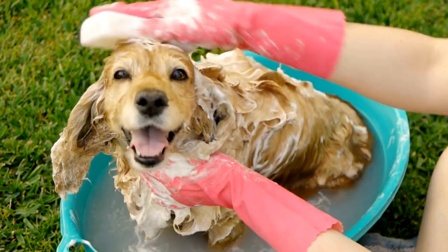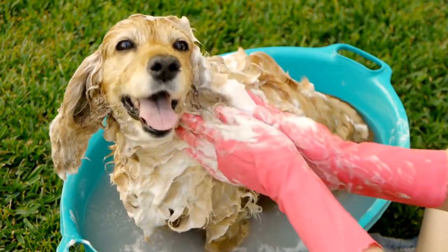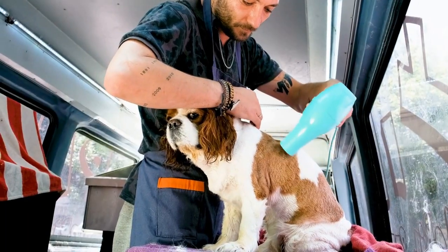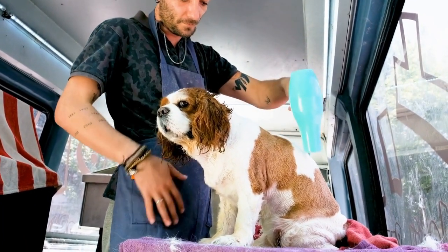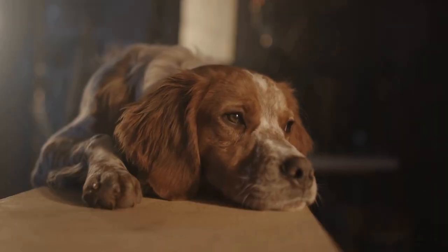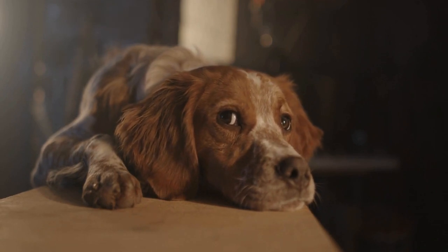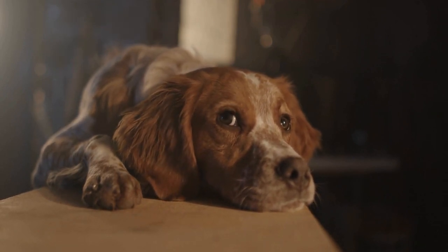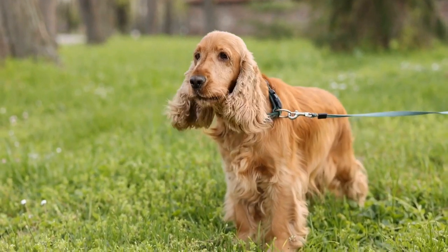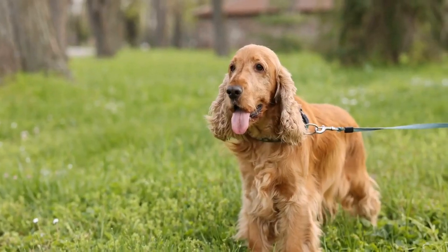Four: Keep the nails trimmed. Trimming your Cocker Spaniel's nails is an essential part of grooming. Overgrown nails can be painful for your dog and may cause issues with their posture and overall well-being. Invest in a quality pair of dog nail clippers and make it a habit to trim your dog's nails regularly. If you are unsure about how to do it yourself, consult with a professional groomer or your veterinarian for guidance.